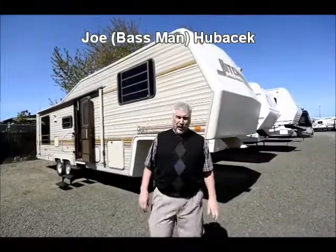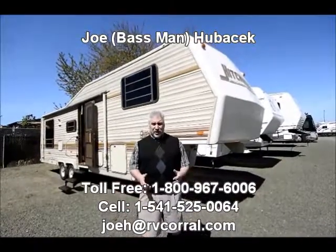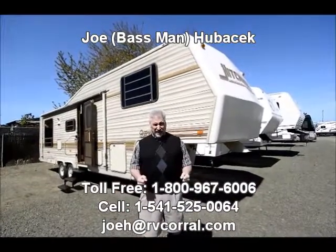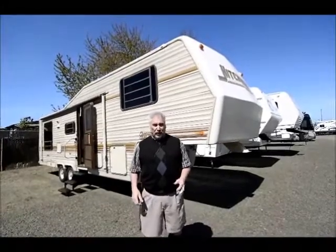Hi, my name is Joe Bass with the RV Corral in Eugene, Oregon. It's a beautiful day in Oregon, and if you like things to be green and you like lots of water and recreation, Oregon's a place you need to go. And when you do, come see us at the RV Corral, because we've got a lot of RVs here to show you.